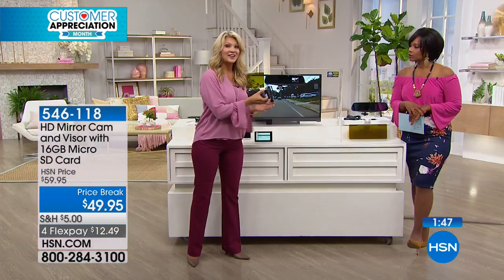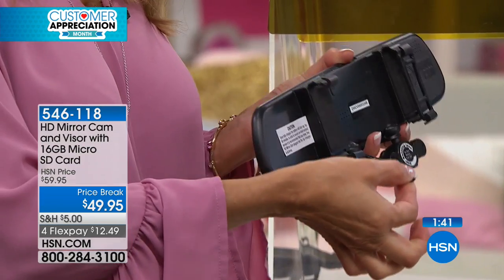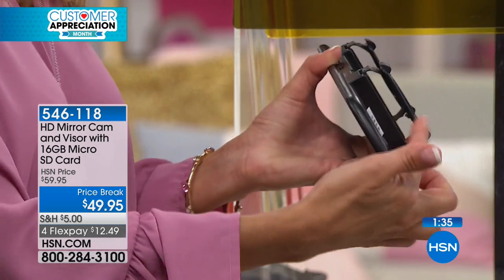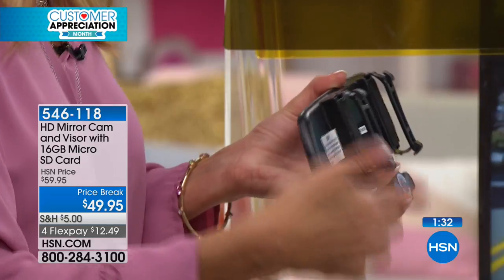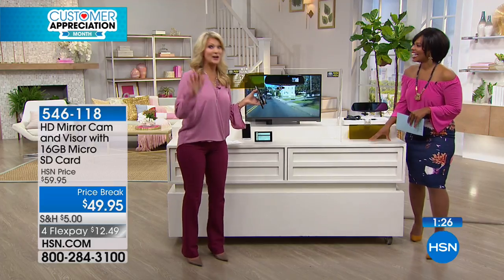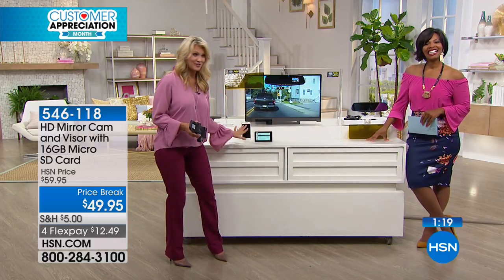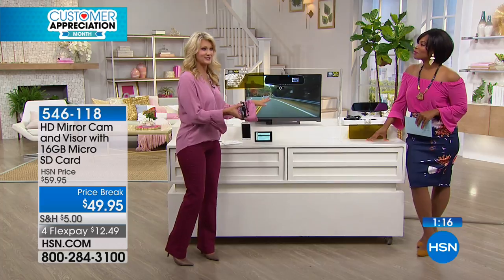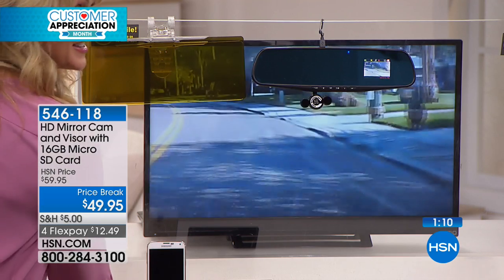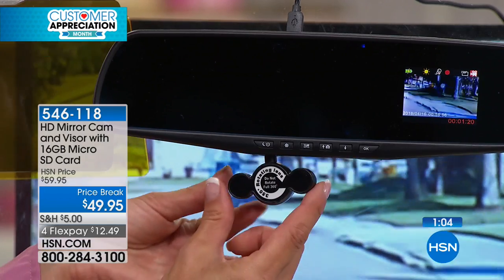It attaches on top of your existing rearview mirror and you don't need to be a technician — no screwdriver required. Just extend the elastic bands around and plug it in. Nothing blocks your view. Think about all the things already around you — GPS, cell phone — now this tiny unit, about the size of a quarter with little night vision lights on the side, is all you have for your dash cam. It extends the rearview mirror width for a wider field of view.